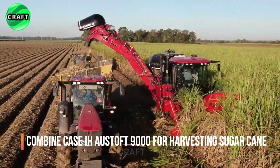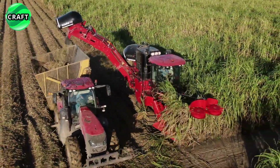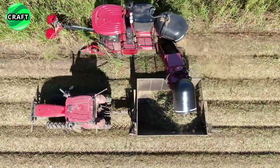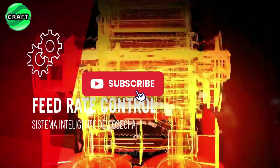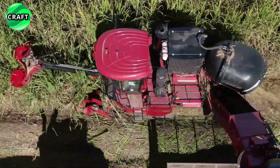The revolutionary Case IH Austoft 9000 Combine is a specialized piece of equipment designed for harvesting sugar cane, offering high productivity and efficiency. It features a 420 hp, 1,600 rpm FPT Cursor 11 intelligent engine with a fuel-efficient Smart Cruise system, providing high performance and reliable operation even in difficult conditions, making it more efficient for processing large volumes of sugar cane.